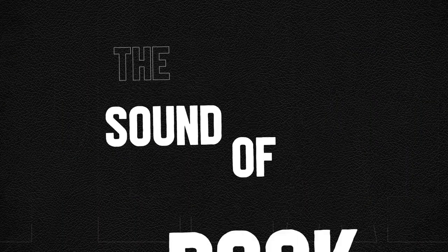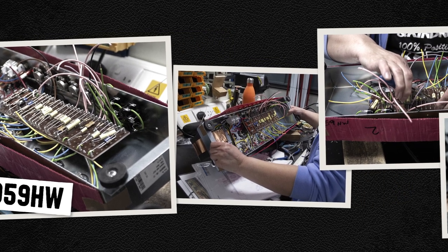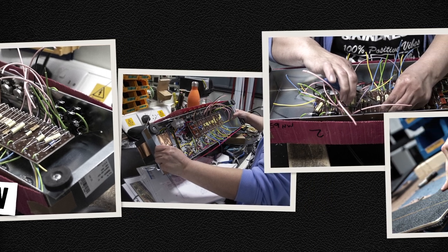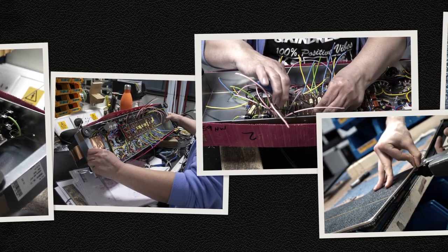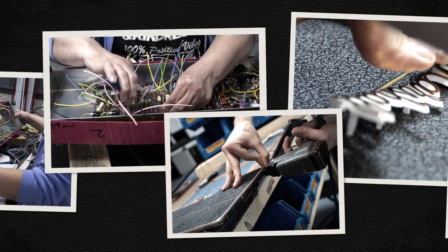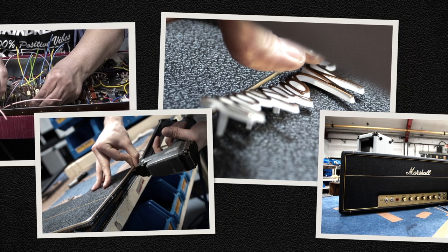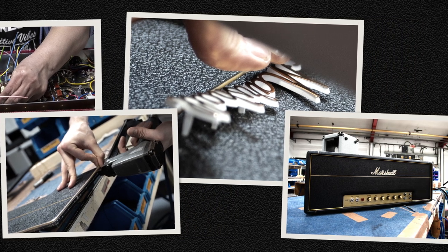Since its glory years, the Plexi has been reintroduced as part of the Vintage Reissue series and also in the hand-wired series. We proudly built a replica so exact that it's sonically impossible to tell the difference. To ensure modern versatility, we also added a series effects loop with a true bypass switch feature.